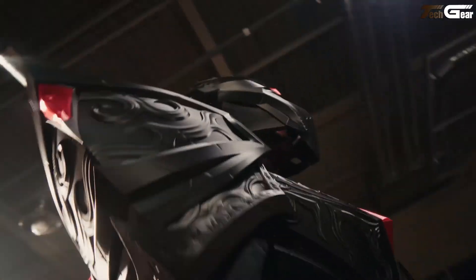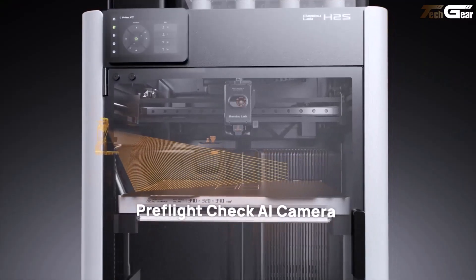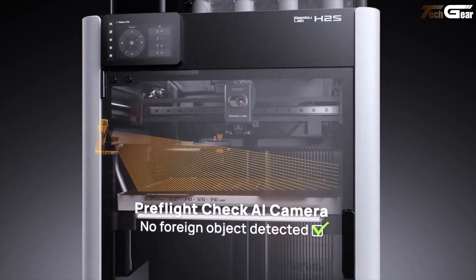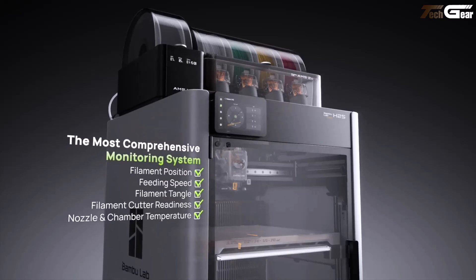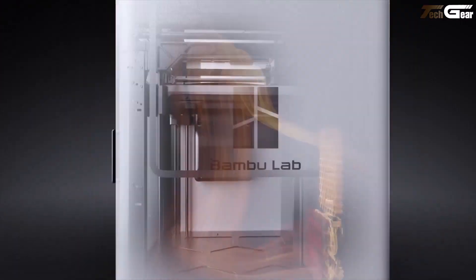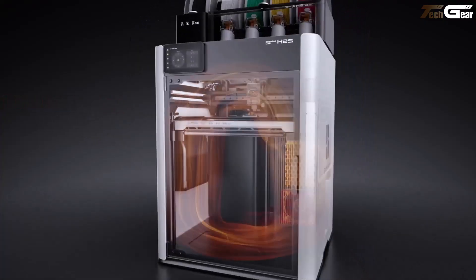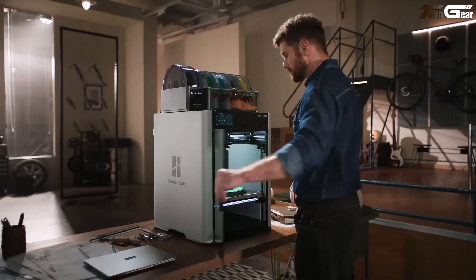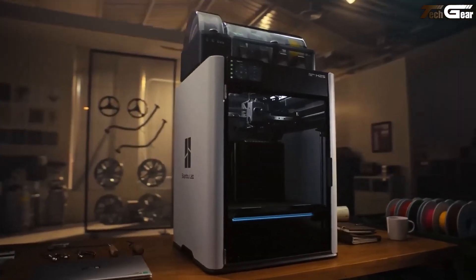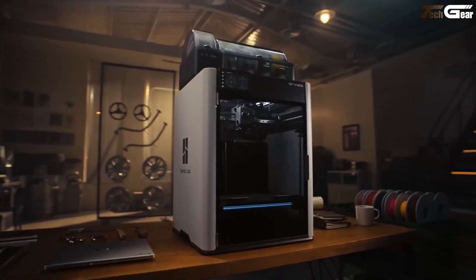Especially if you add the optional vision encoder, you get under 50 micrometers accuracy. Inside, 23 sensors, three cameras, and smart airflow ensure you can print overnight with confidence. The 350°C hotend and 65°C heated chamber easily handle advanced materials like nylon or carbon fiber filaments. It's a confident step up for creators who want serious power and precision without dual-nozzle fuss.